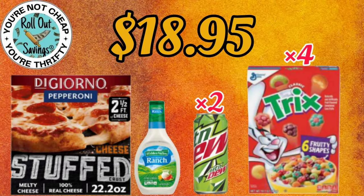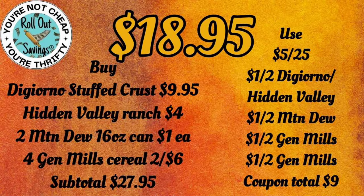For $18.95, you're going to get four of the General Mills cereal, two of the Mountain Dew, the Ranch Dressing, and a DiGiorno pizza for $18.95.